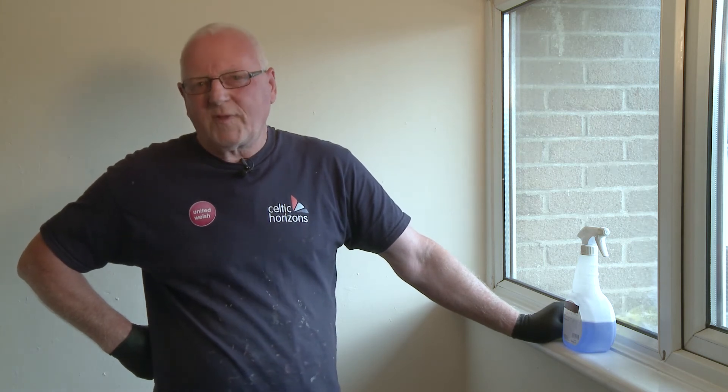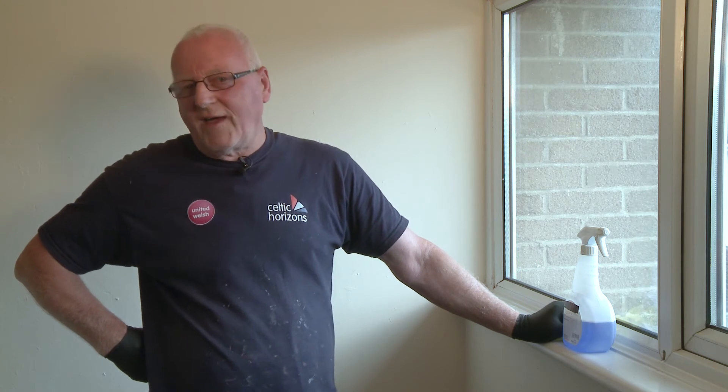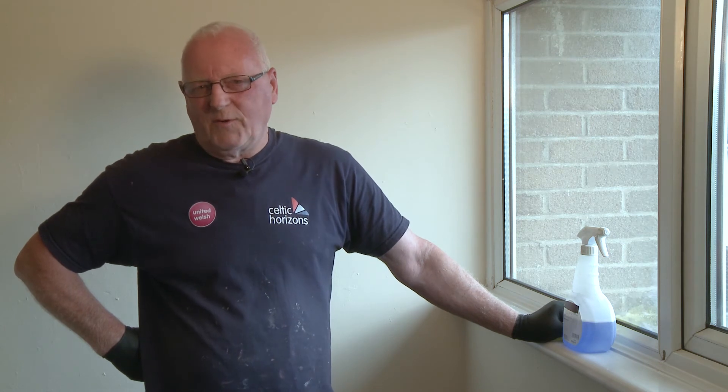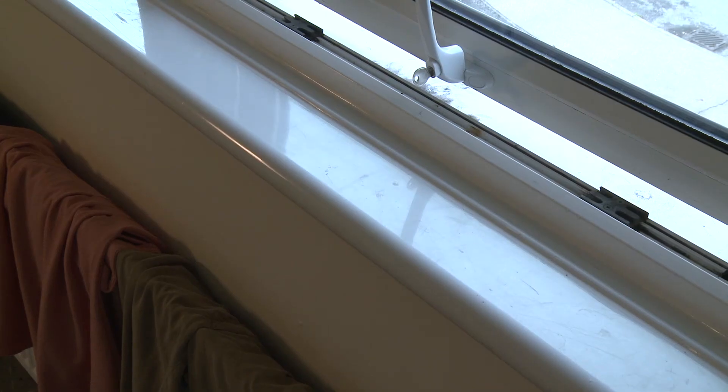When using your tumble dryer, make sure again that the room it's in is well ventilated. Make sure the pipe is right out of the window so that there's no hot, warm, wet air coming into the room, and keep the room well ventilated with a window open.